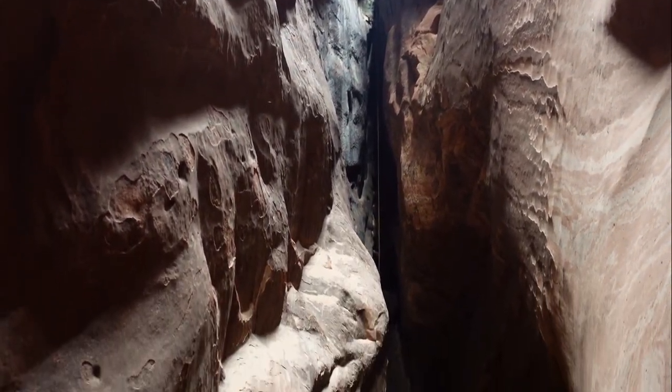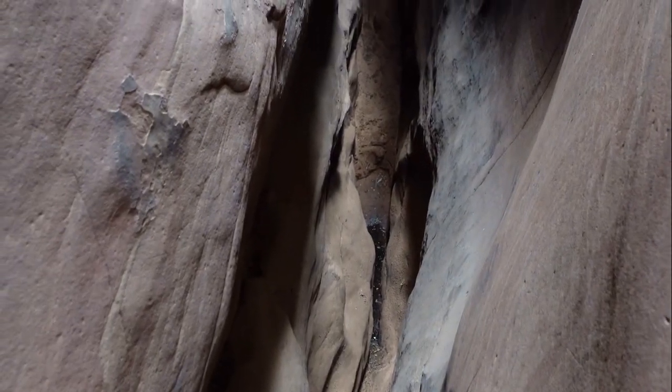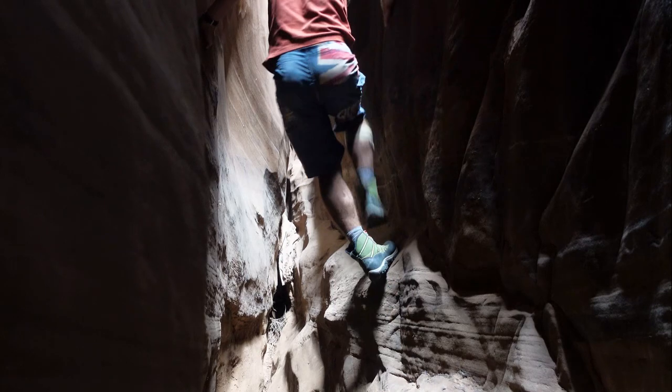Definitely happy to have the rope — hand over hand down there for the down climb. There's a little bit of water at the bottom here, and behind me there's more water.